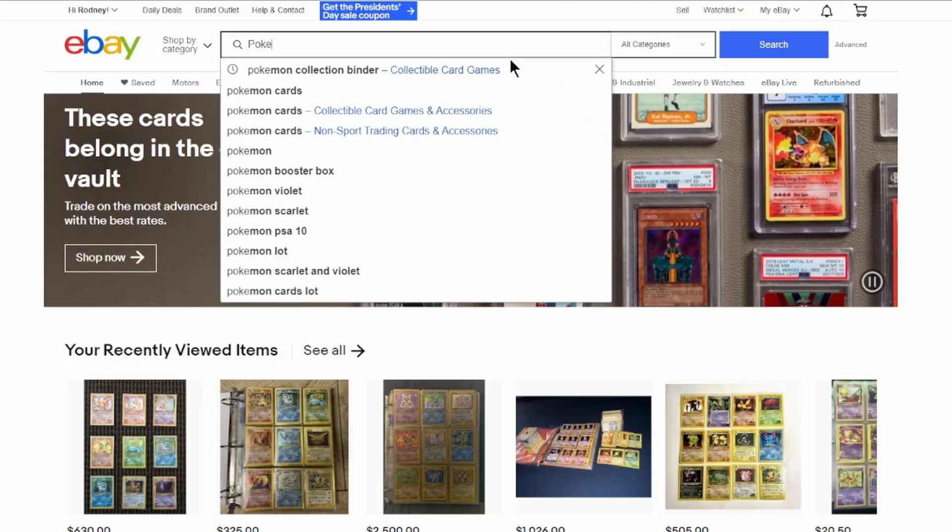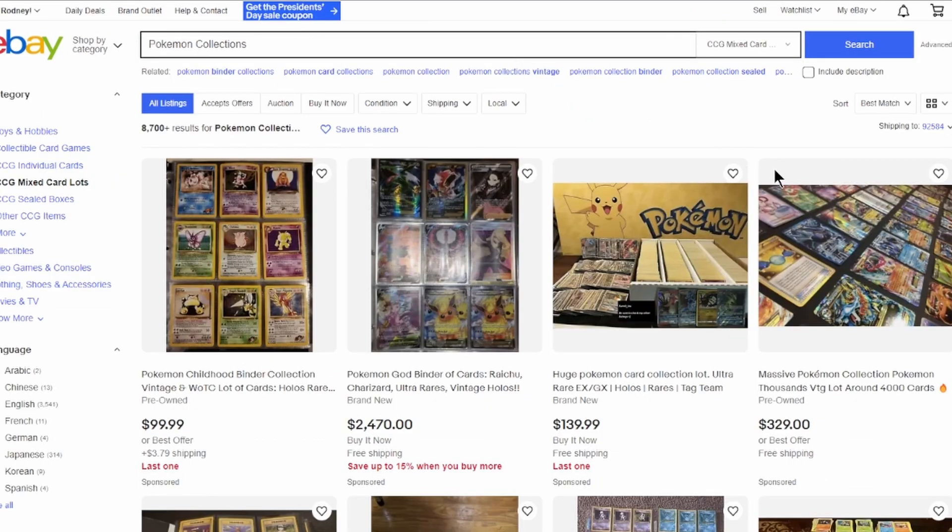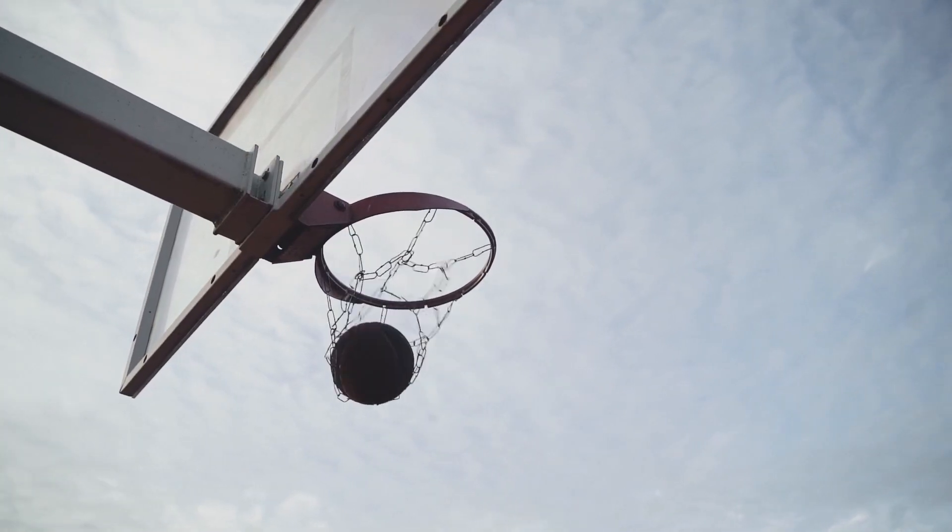The other night I was on eBay looking for some collections to buy and I came across this listing with 10 minutes to go and a pretty low maximum bid. So I took a shot, and we won!